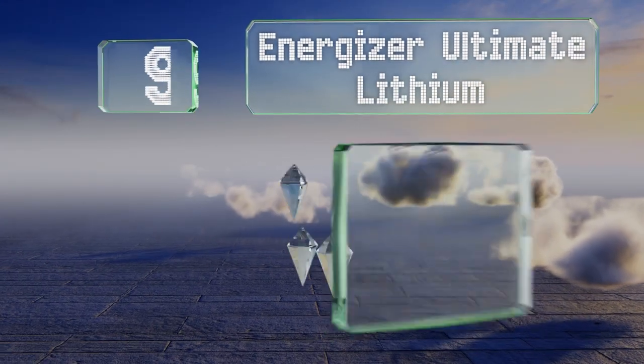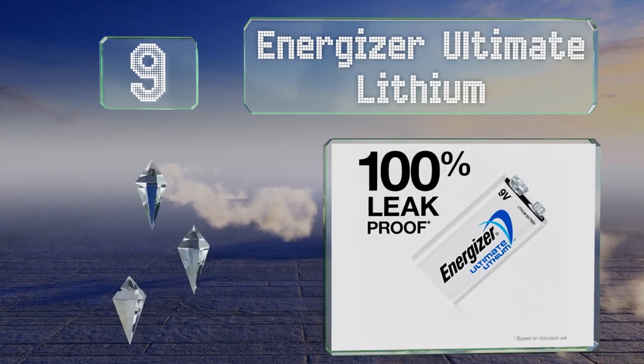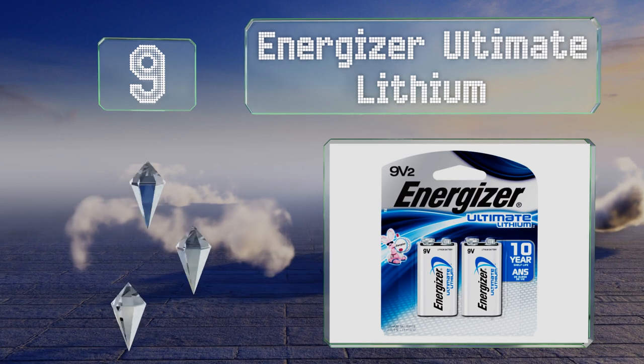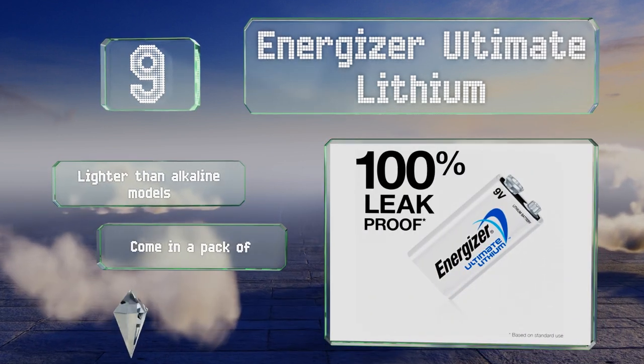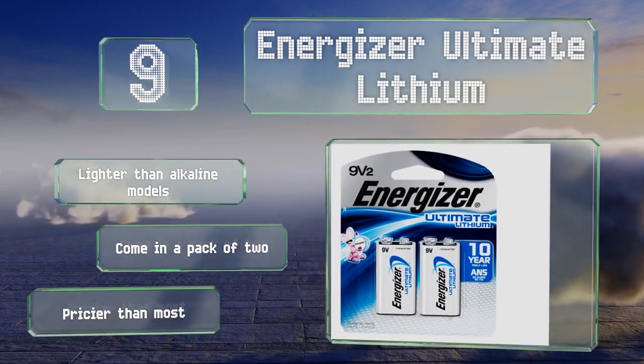At number 9, you may want one of the Energizer Ultimate Lithium in the devices you count on the most. They're appropriate for use in extreme temperatures, offer a long 10-year shelf life, and can be used both indoors and out without leaking. They're also lighter than alkaline models and come in a pack of 2, but they are pricier than most.